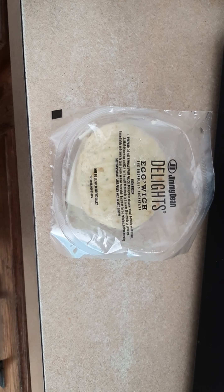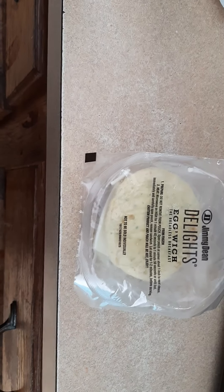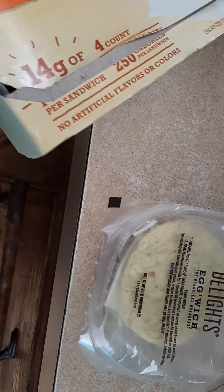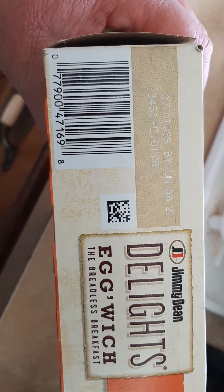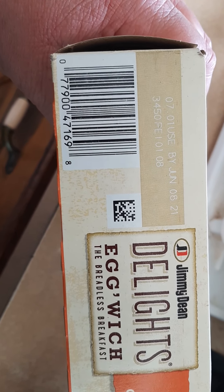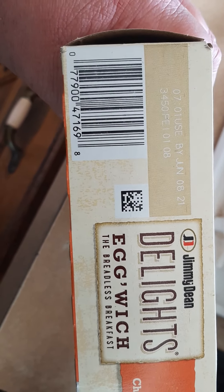For those of you that choose to write to the Jimmy Dean website, make sure you have the expiration date and the barcode. The expiration date is 0701, used by June 8, 2021 — 3450, PE, 101, 08. They'll probably just ask for the best-by date and you'll need the barcode.